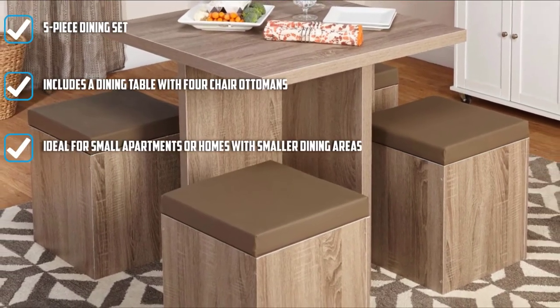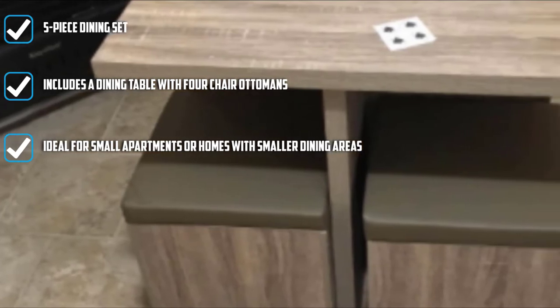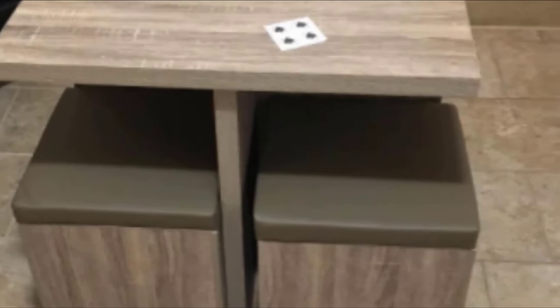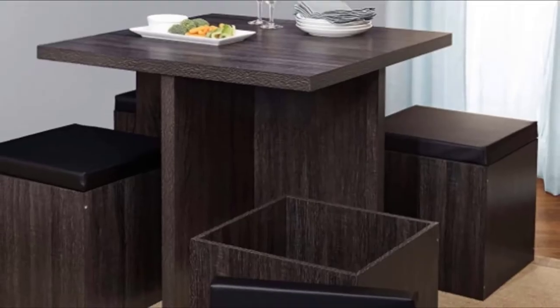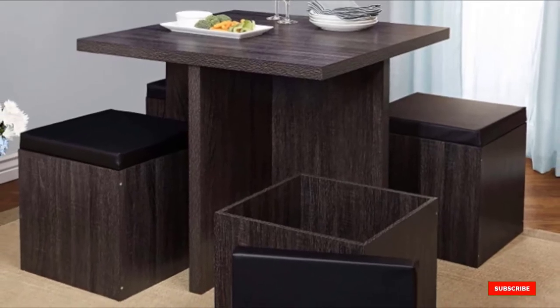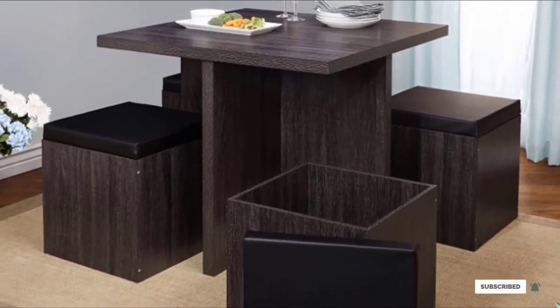This innovative design is perfect for small apartments or homes with smaller dining rooms. The dining set is constructed with a high-grade fiberboard or engineered wood with full wood grain veneer on top, giving off a classic wood finish that will complement your beautiful interior space at home.